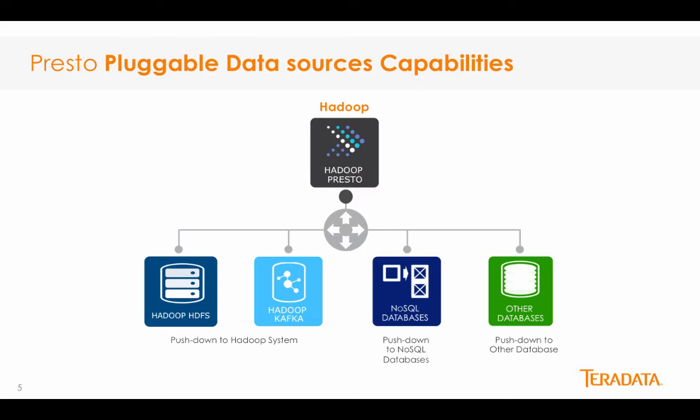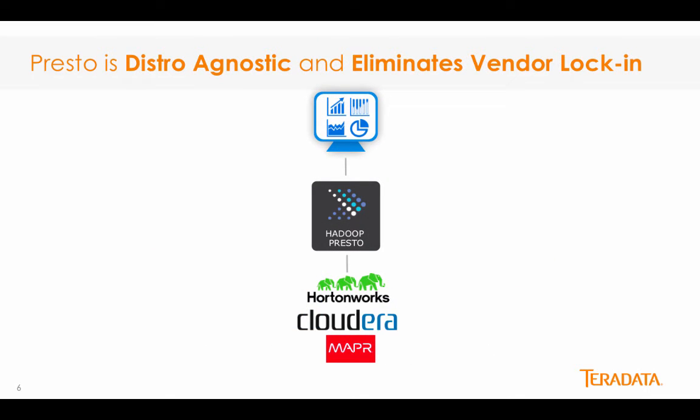Teradata intends to add to this as part of its open source contributions to Presto. Several players offer highly distribution-specific platforms, and as a result, users tend to get locked into distribution-specific solution stacks. Through Presto, Teradata aims to allow maintaining leverage among distributions like Hortonworks and Cloudera while allowing portability among them. Business intelligence tools supported by Presto wouldn't depend on distributions, thus providing much-needed flexibility and freedom to shift.